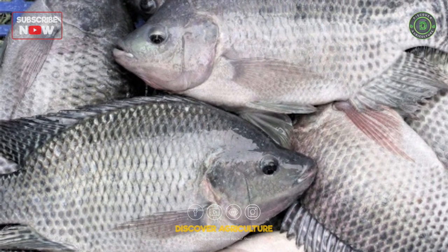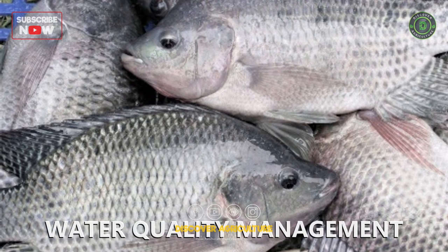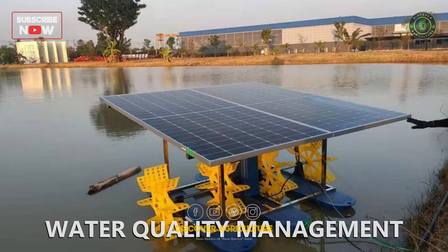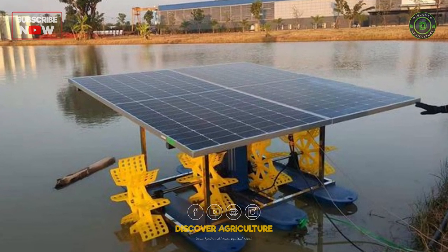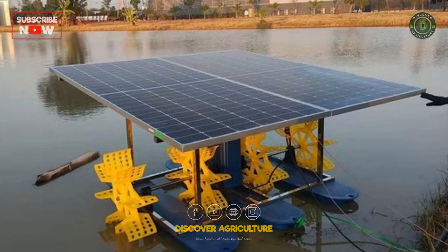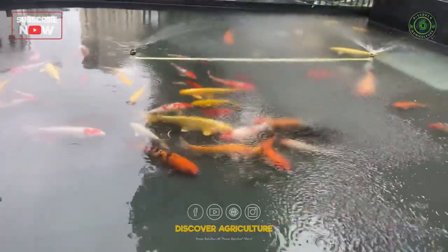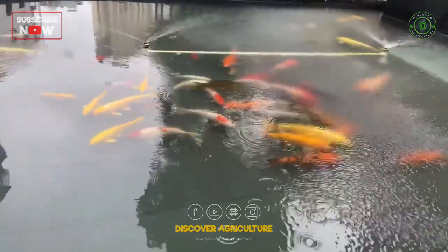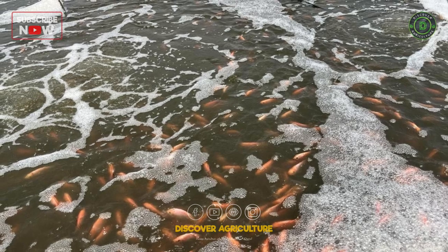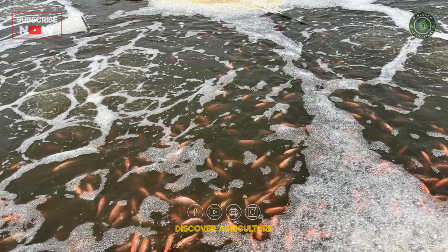To get more yield in Bioflock fish farming, there are several factors to consider. Water Quality Management: one of the key factors in successful Bioflock fish farming is maintaining good water quality. This includes monitoring and controlling parameters such as dissolved oxygen levels, pH, ammonia, nitrite, and nitrate levels. By ensuring optimal water quality, the fish can grow faster and healthier, leading to higher yields.